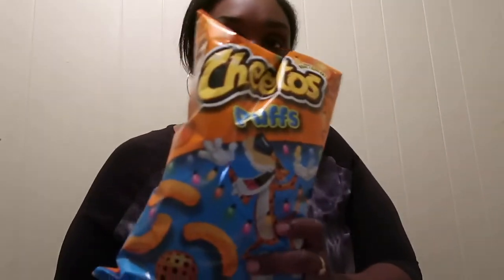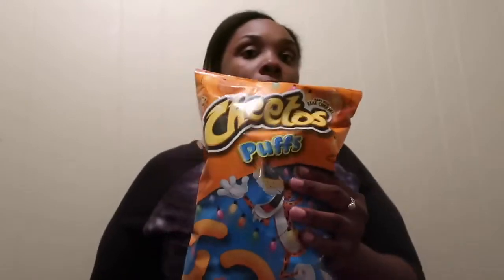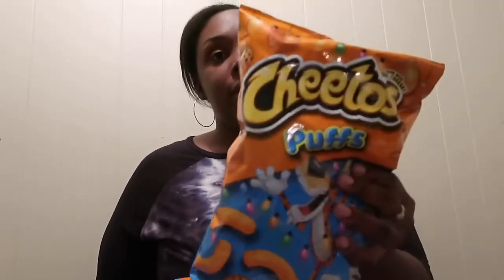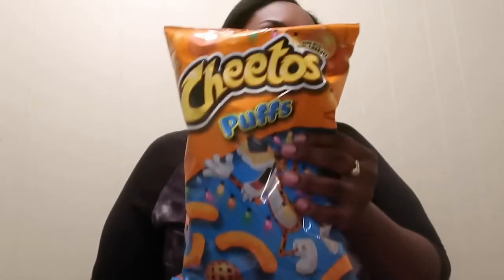My kids love Cheeto Puffs. They won't say they won't eat any other chip, but this is their go-to. If I had Doritos or similar chips compared to this, they'd pick the Cheeto Puffs every time. I always make sure I get a bag — it's their snack when they wake up from naps on weekends or when we get home from daycare.